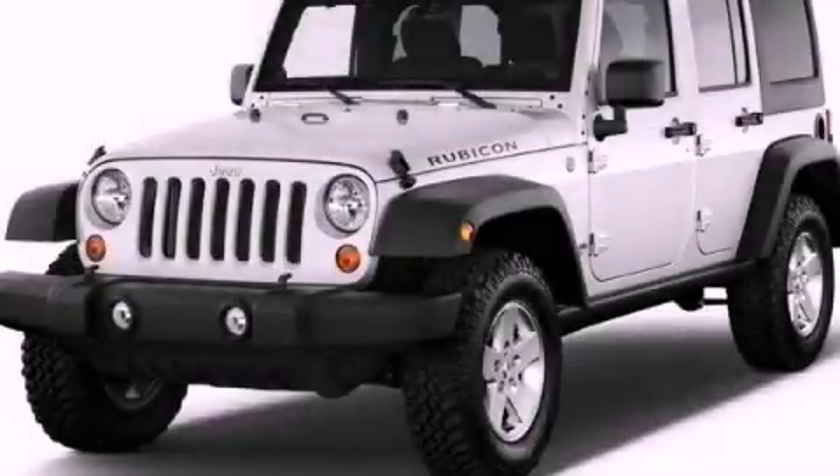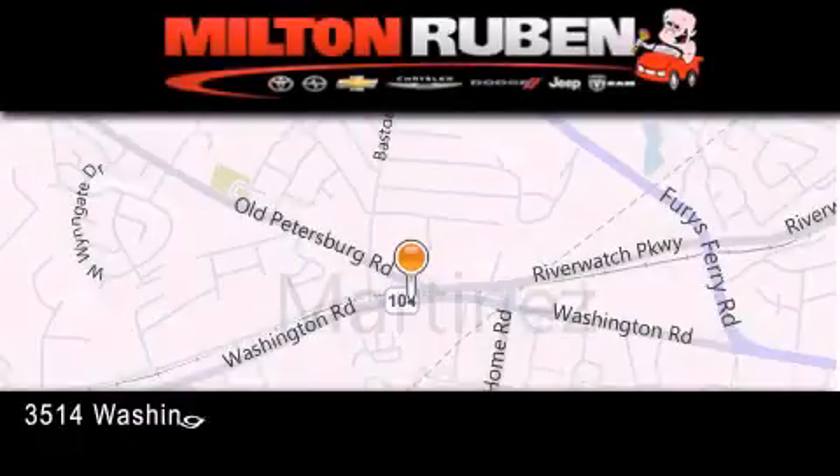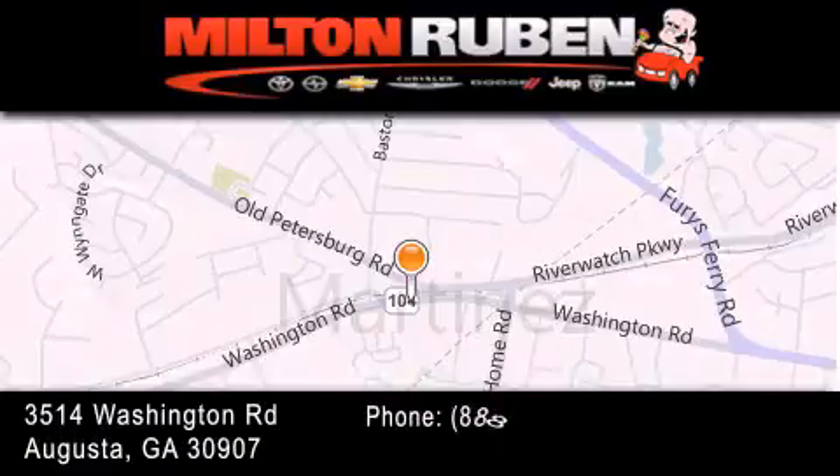Call now to find out how you can own this breathtaking vehicle. Come experience the Drive Baby Advantage here at the Milton Rubin Superstore.